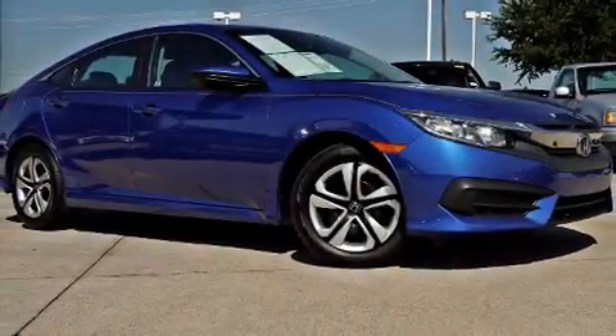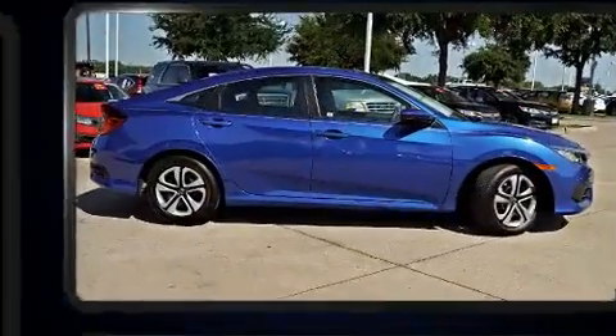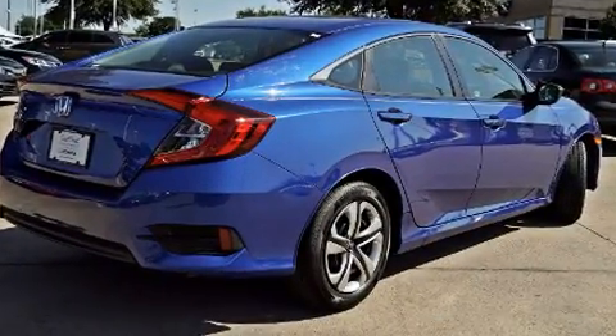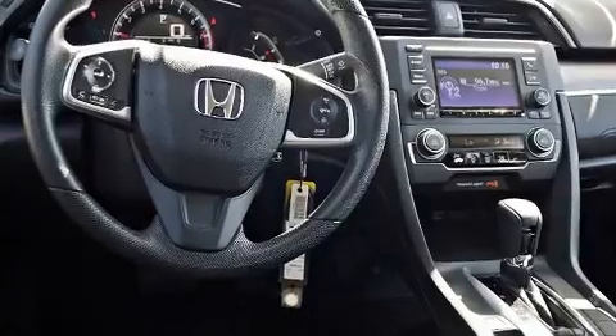With just over 40,000 miles on the odometer, this four-door sedan prioritizes comfort, safety, and convenience. Under the hood, you'll find a four-cylinder engine with more than 150 horsepower, and for added security, dynamic stability control supplements the drivetrain.